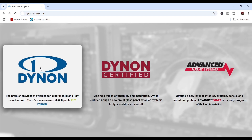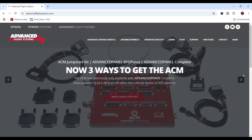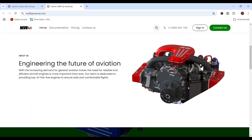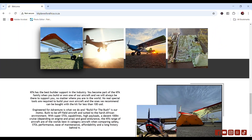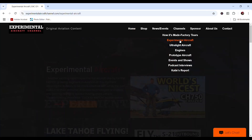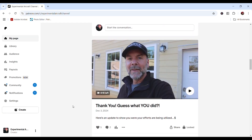Dynon Avionics at dynon.com, offering everything from state-of-the-art glass cockpit options to advanced control modules that power and control your entire aircraft. Gratia Aero Group at GratiaAero.com, proudly representing best-in-class brands for experimental general aviation: Sure Wings, Beattie Aviation, and MW Fly. KFA — Kit Planes for Africa — engineered for adventure and built for the bush, offering several STOL kit aircraft options like the Expedition, Safari, Bush Baby, and Explorer at kitplanesforafrica.co.za.